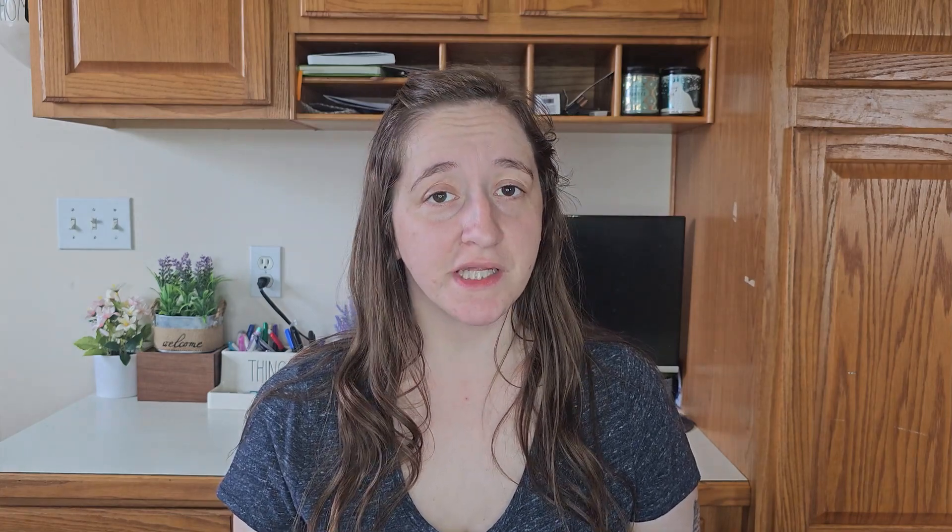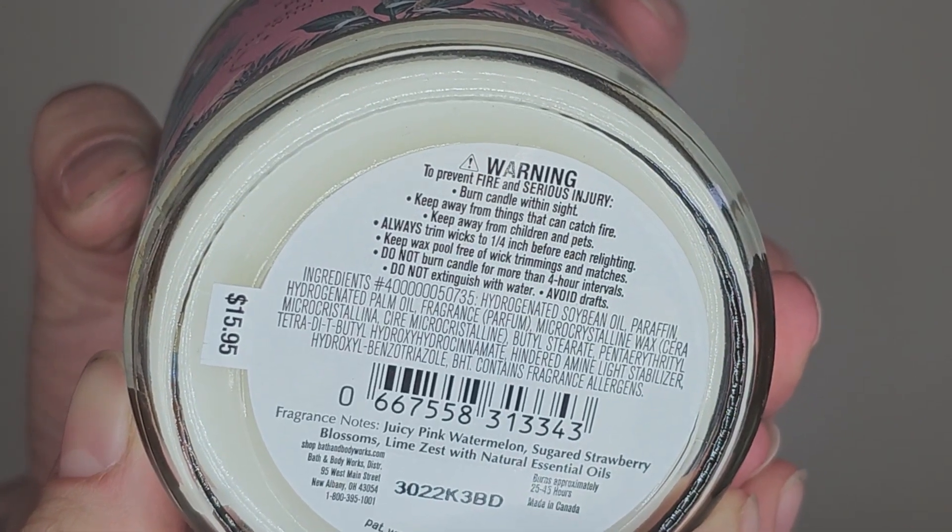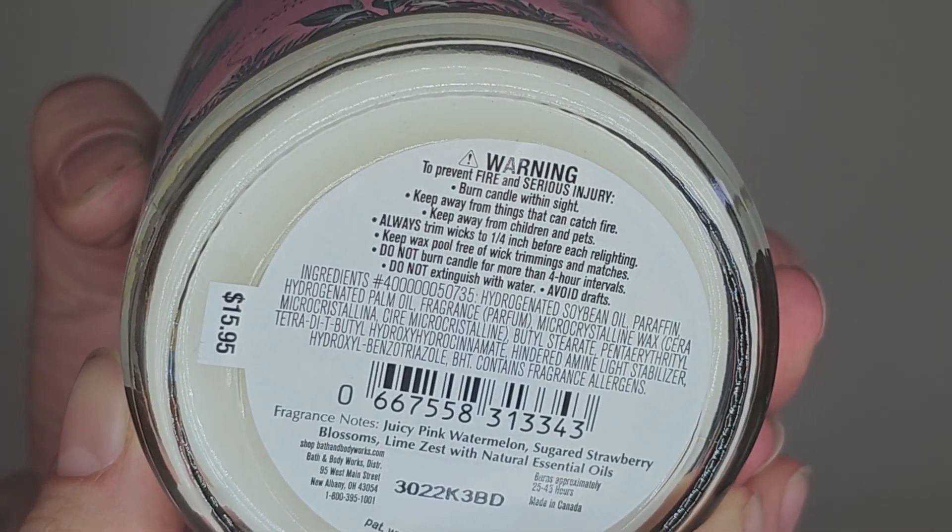Some more 75% off things I picked up were these single-wick candles. The first one is Pink Watermelon — the notes say juicy pink watermelon, sugared strawberry blossoms, and lime zest. This is from this year, and I don't really know why it was already at the outlet for 75% off, but I'll totally take it — not complaining at all.